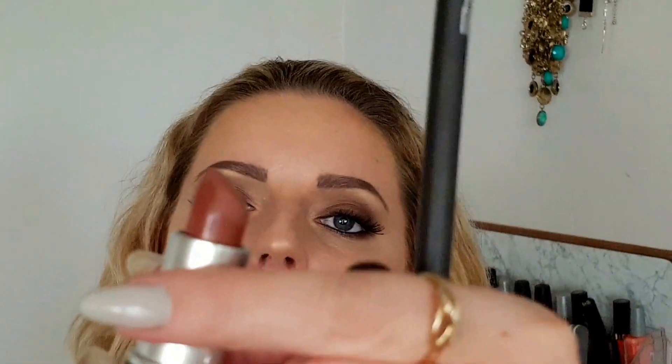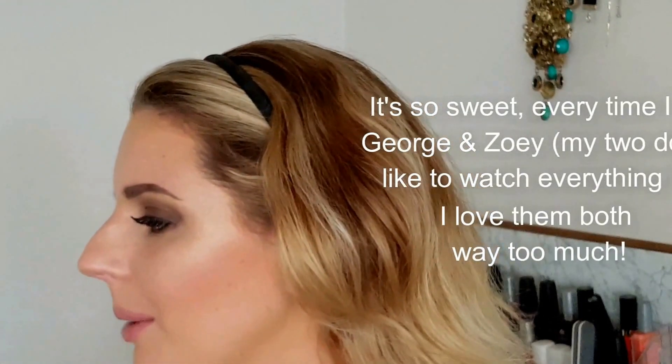For lip liner, I'm going to go in with the MAC Boldly Bare Lip Liner, and for lipstick I'm going to use the MAC Matte Whirl. Zoe, do you mind playing with your toy somewhere else? Can you maybe take it that way? I'm talking to my friend and your noise is a little bit too much. Why don't you go with George and play together for a little bit. Don't give me guilty eyes like I'm a bad mother — I love you, darling. Go play with George.